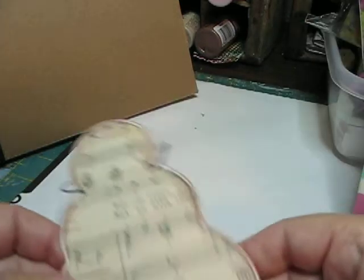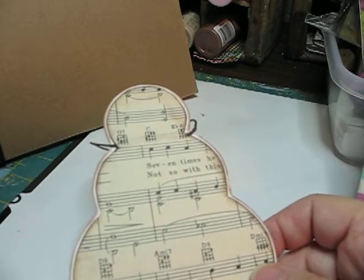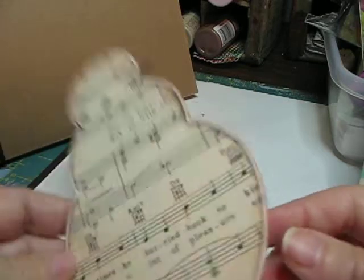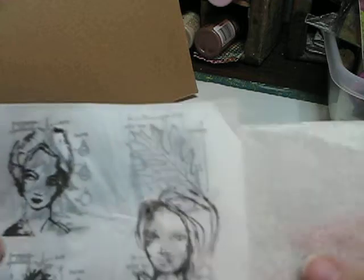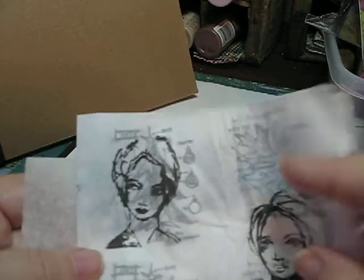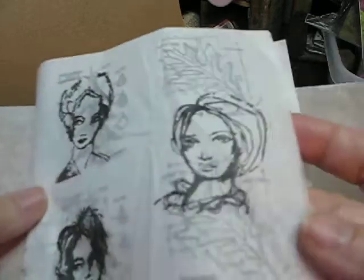I use a lot of book pages and music sheets. This is just one of the things that I make — I make these little ornaments out of them. I also use tissue paper or the sandwich type paper like this. They're good too — I'll go ahead and stamp out an image on them.